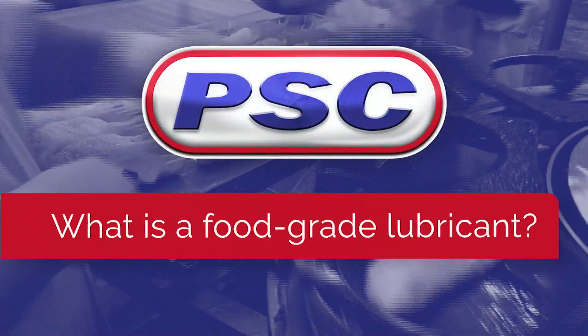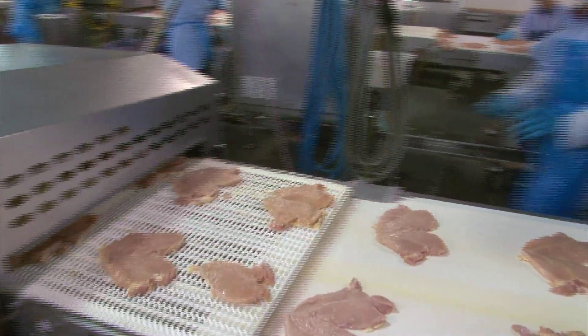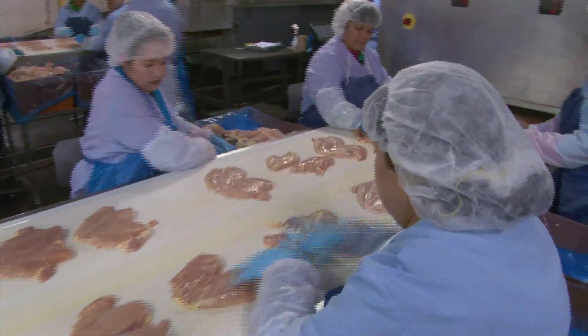Hello everybody, Jim from PSC coming to you from our Red Brick Studios. Food grade lubricants are designed to protect machines employed in the food processing and packaging industry. These lubricants are approved by government agencies to ensure their safety in the case of incidental contact with food products.